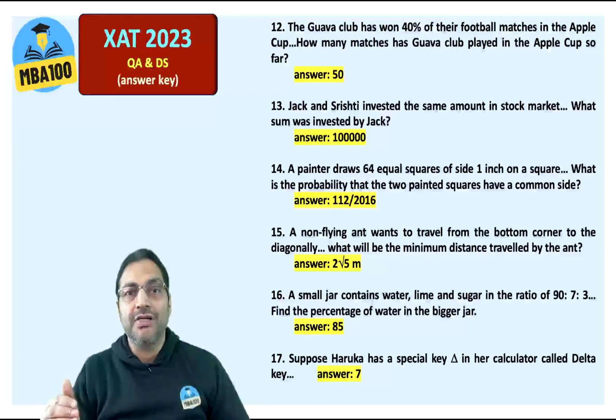A painter draws 64 equal squares of side 1 inch on a square. The answer is 112 divided by 2016, that is 2 × 7 × 8 divided by 64C2.